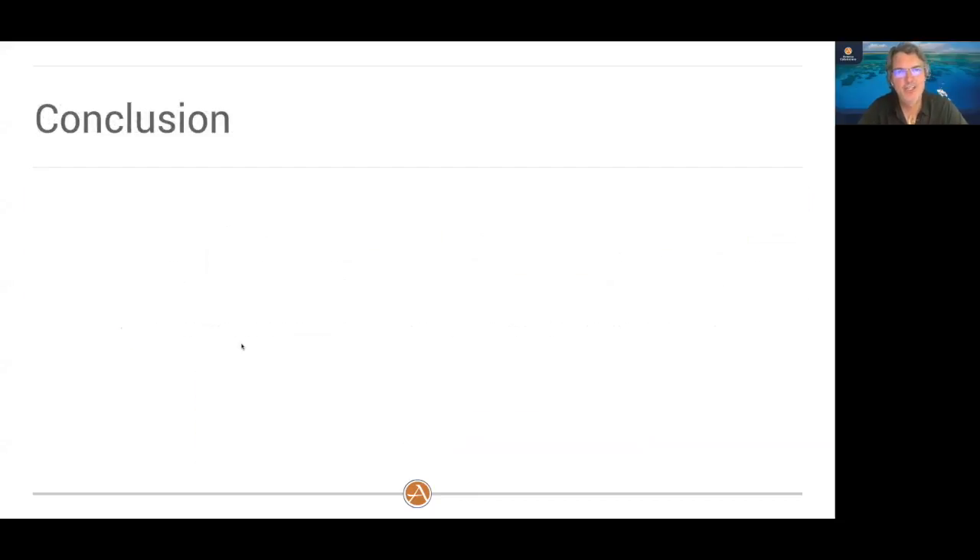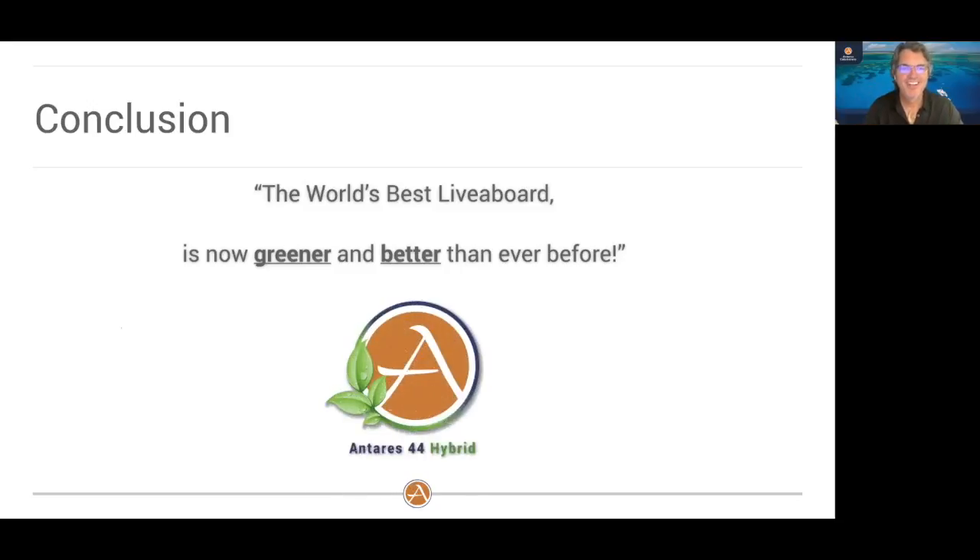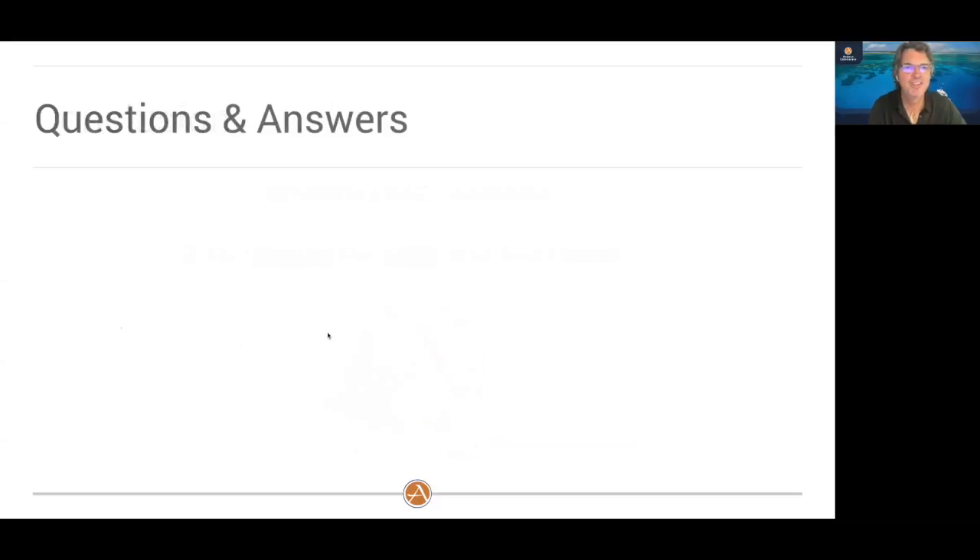In conclusion, we believe that we have the world's best liveaboard, and now we are greener and better than we've ever been before. We're very excited about this offering to the marketplace. Now that I've walked you through the presentation, I want to open it up for questions and answers.